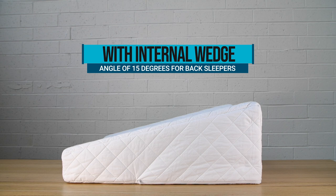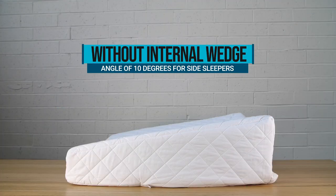been added for superior comfort. The height and angle can be changed from 15 degrees to 10 degrees by removing the internal wedge.